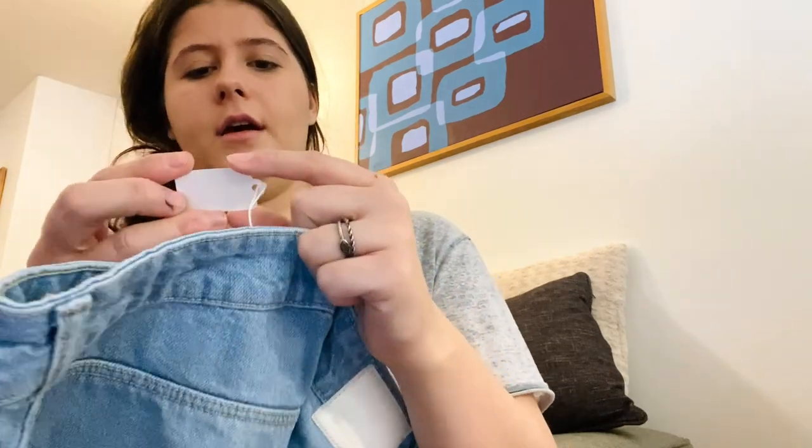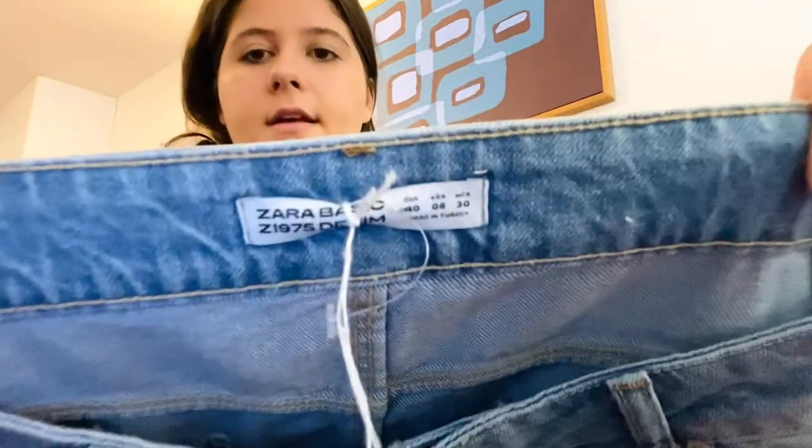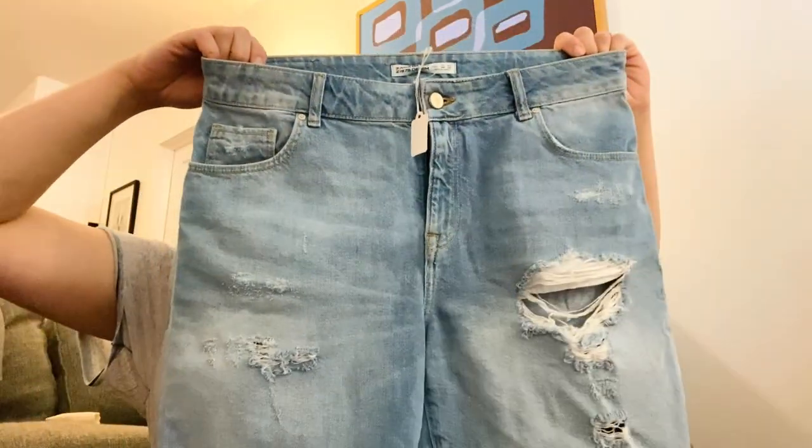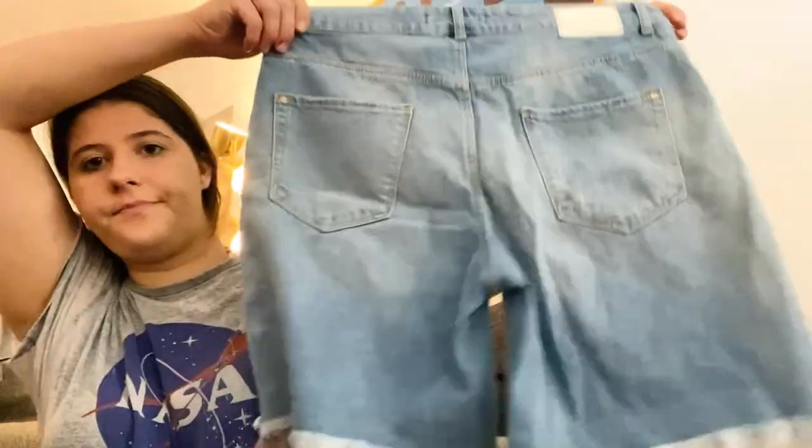Here's another example of those boutique tags — this one was only $19, which makes sense because it's just Zara denim. These are the Zara basic denim shorts in a cute longer length, size eight. I just sold a pair of Zara shorts for about $15, so with summer getting closer that should do fine.